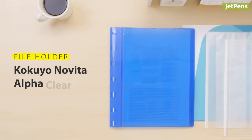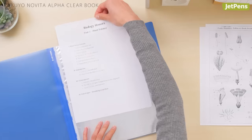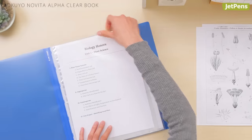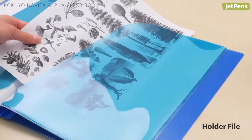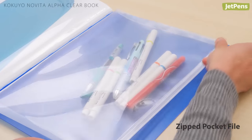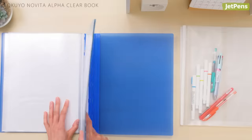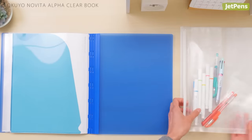Another way to keep loose-leaf papers organized is to file them away. The Kokuyo Novita Alpha Clear Book is an amazing customizable system that offers a variety of holders, including a folder, zipped pocket file, and card file. Just select the ones you need and file away.